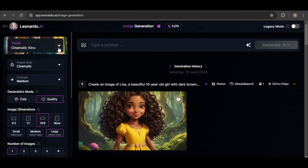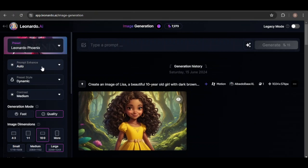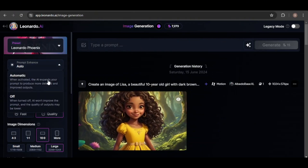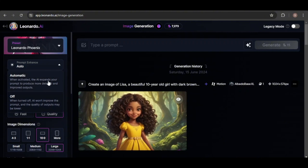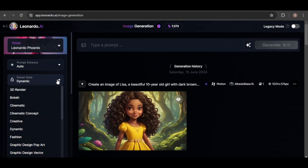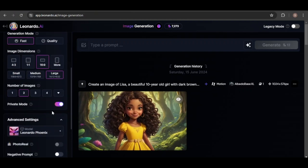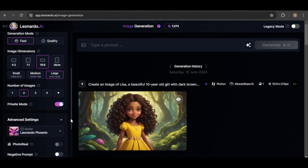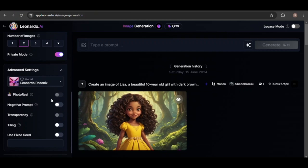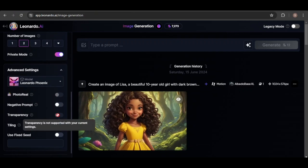To get started with Phoenix, navigate to the presets and select the Phoenix model. This will unlock a new feature called Prompt Enhance, which I'll leave set to auto to allow Leonardo's AI to potentially enhance my prompts. I'll stick with the dynamic preset style and enable fast generation to save credits. Note that the photo reel and transparency settings, as well as the image guidance tools, are not currently available with this model.